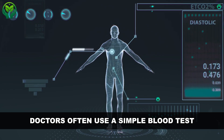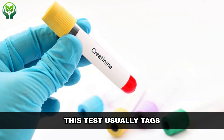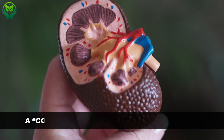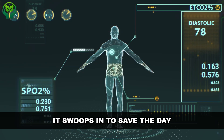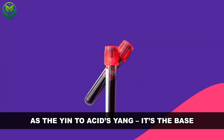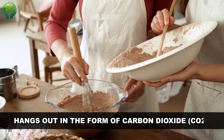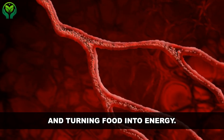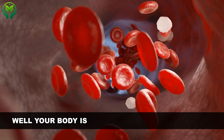Doctors use a simple blood test to check bicarbonate levels in your blood, called your serum bicarbonate level. This test usually comes as part of a basic metabolic panel (BMP) or a comprehensive metabolic panel (CMP). Since bicarbonate is the opposite of acidic, it swoops in to balance things when your blood leans too acidic. Most of the bicarbonate in your body exists as carbon dioxide (CO2), a byproduct of your body converting food into energy. Measuring bicarbonate levels essentially checks how well your body is keeping acidity in check.